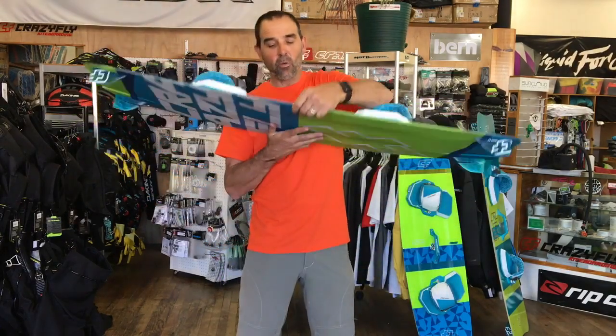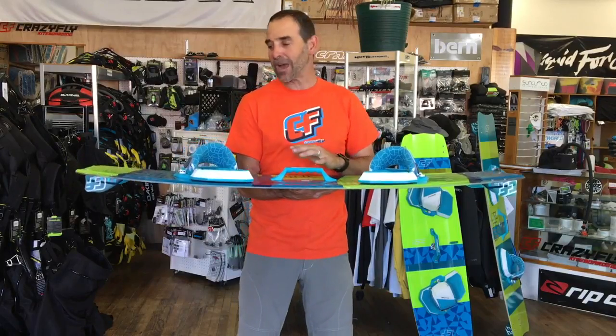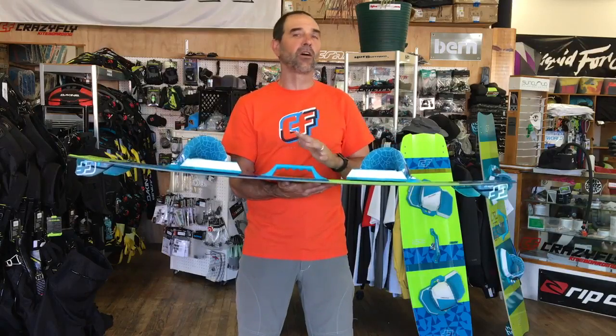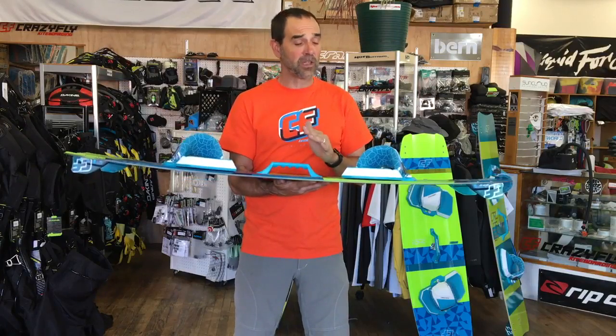A lot of people ask what board is for them and whether it's the Raptor. The Raptor is for someone getting into the sport who wants something to grow with them and provide a very aggressive type ride. It will grow with you for a long period of time. It doesn't have all that highly aggressive, too-much rocker that some boards called aggressive type boards have.